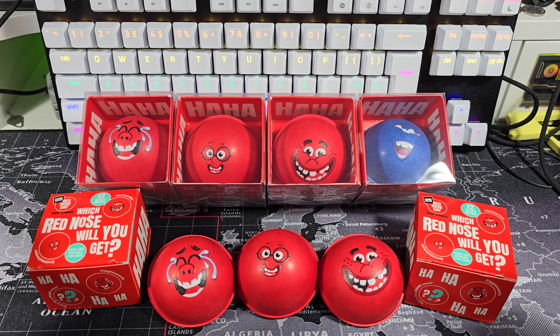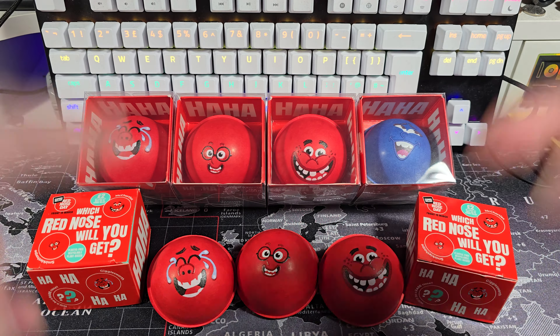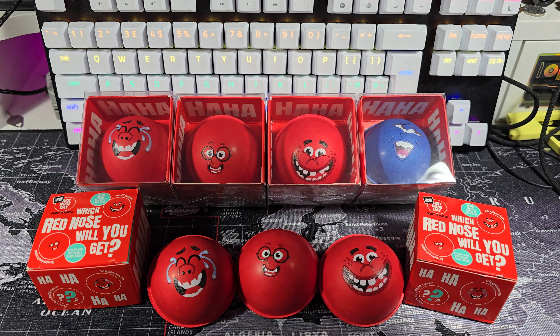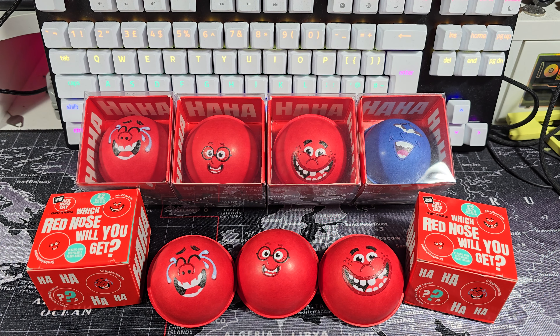Hello there guys and welcome to a post Red Nose Day video. I have my noses — they are in my little plastic boxes again. If you wanted to know where I got my little plastic boxes from, you can always get a link down in the description that will take you to Amazon; that's where I get them from.